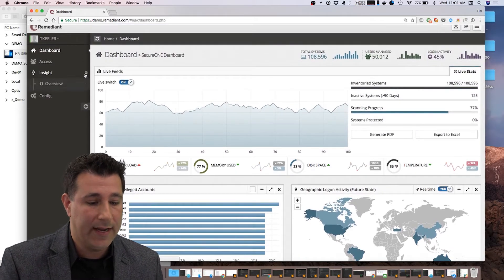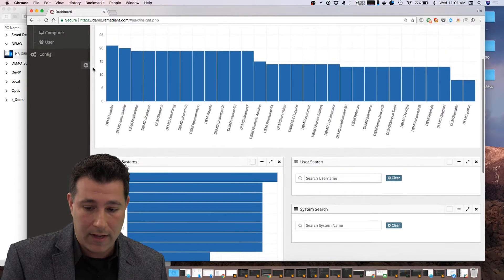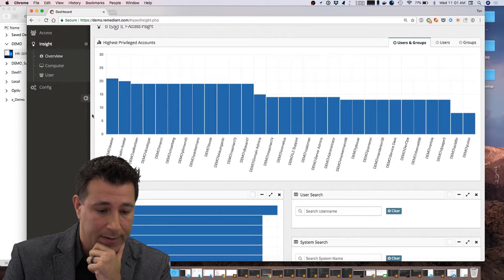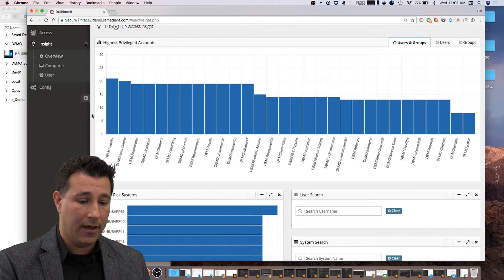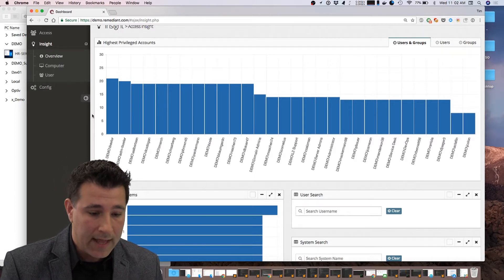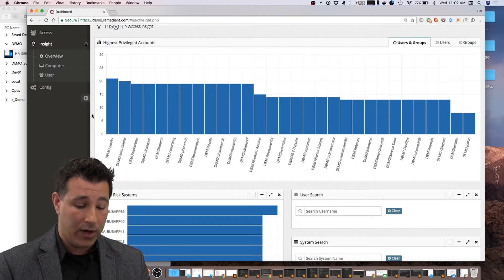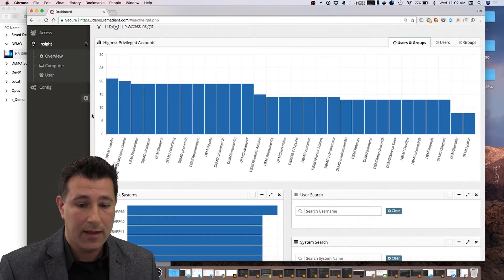I'm going to jump right into our Insight page, which is usually the most enlightening for information professionals looking to figure out where the real risks are for administrative accounts. What SecureOne is doing is it's connecting out to each system and learning about the individuals that are in the local administrative group on each endpoint.